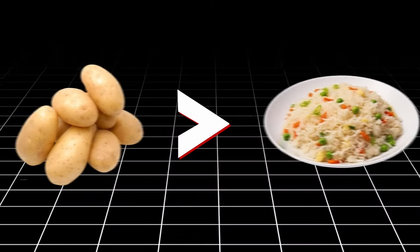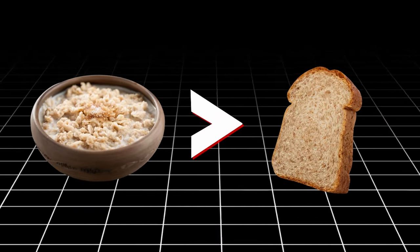Even eating different foods with the same macro and calorie profile can make a difference. For example, potatoes are more satiating than rice — switching from rice to potatoes may help you feel fuller and less hungry throughout the day. Oats are also inherently more satiating than whole grain bread. There's a whole list called the Satiety Index that ranks foods by how satiating they are based on actual research. Eating foods that keep you fuller for longer makes it easier to stick to your diet.